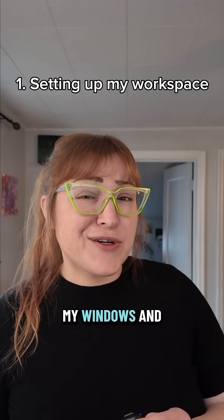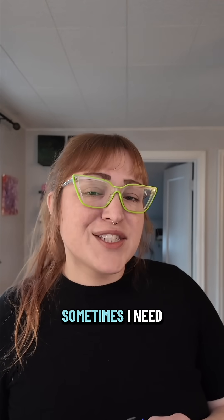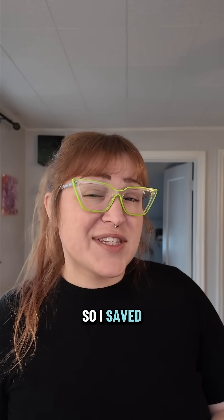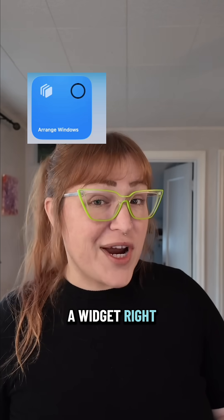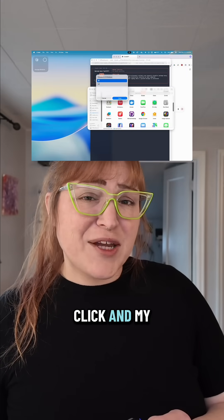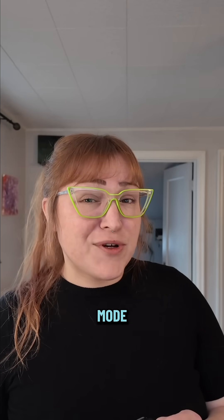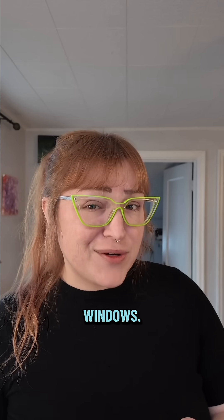Number one: rearranging my windows and setting up my workspace. Sometimes I need to see two windows, sometimes I need to see four. So I saved these shortcuts to a widget right on my desktop. Now I just click and my workspace rearranges — I'm not accidentally launching full screen mode while I'm trying to resize my windows.